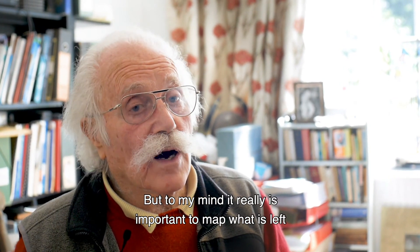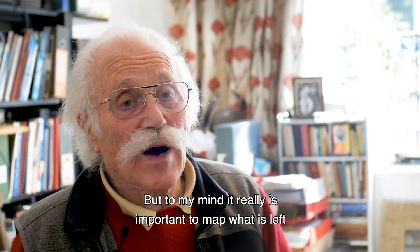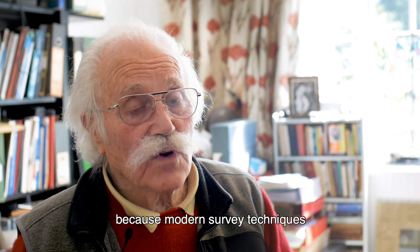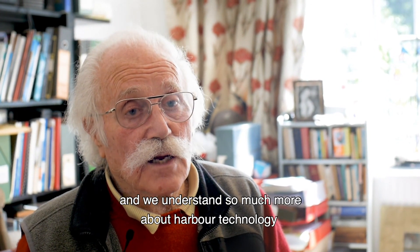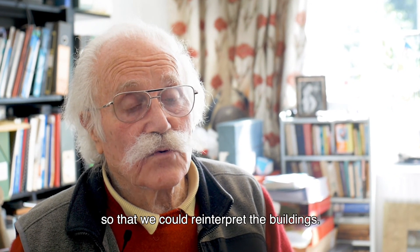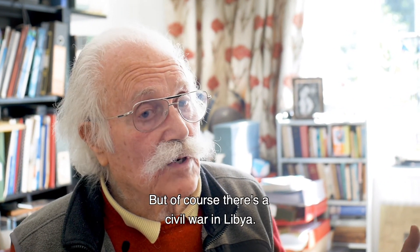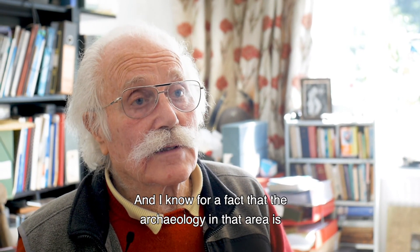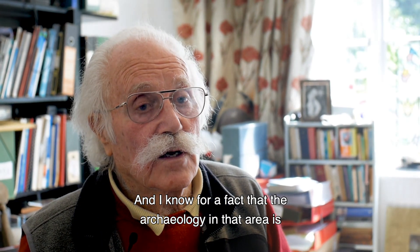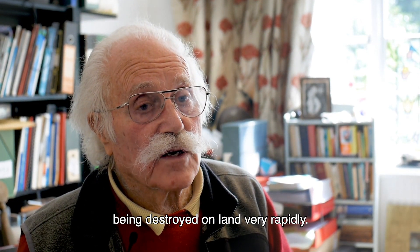To my mind, it really is important to map what is left, because modern survey techniques are more accurate and we understand so much more about harbour technology, so that we could reinterpret the buildings. But of course there's a civil war in Libya, and I know for a fact that the archaeology in that area is being destroyed on land very rapidly.